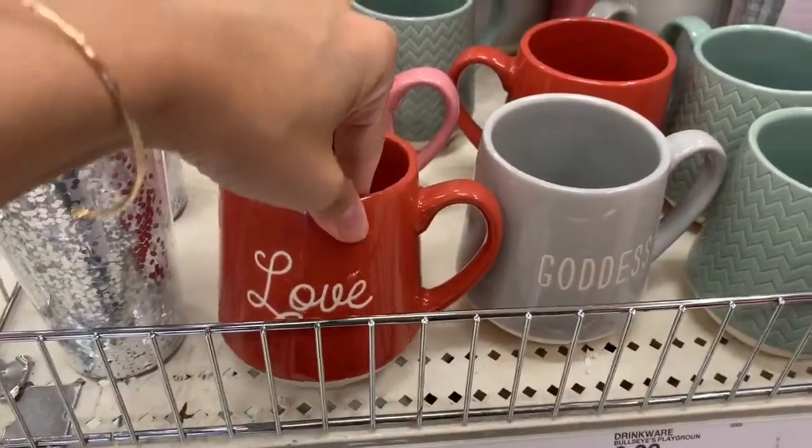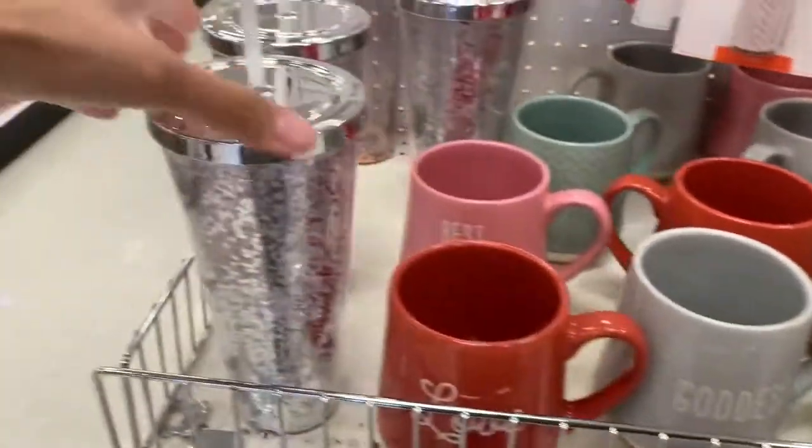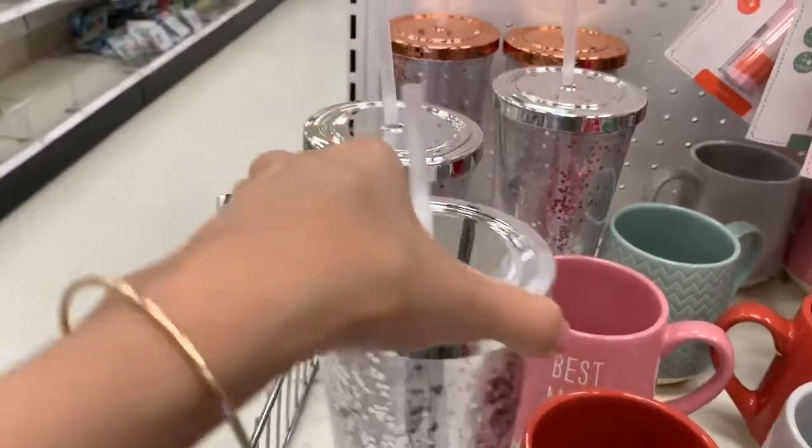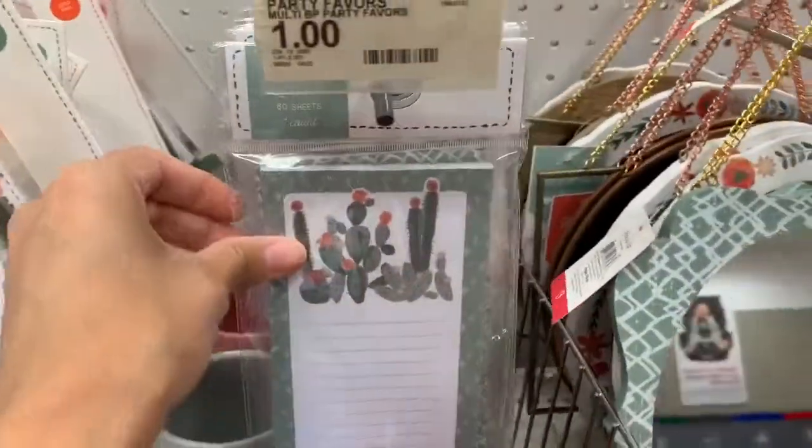If you are already looking for Mother's Day themed things to maybe get your mom, grandmother, or just a friend, go to Target's dollar spot. I saw a lot of Mother's Day themed items that were really cute and super affordable.